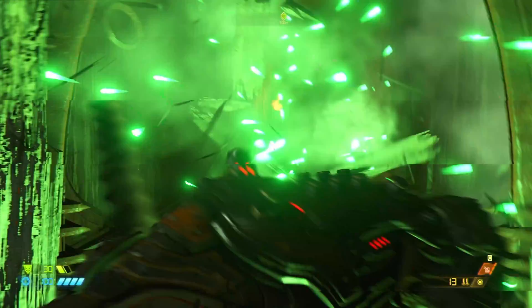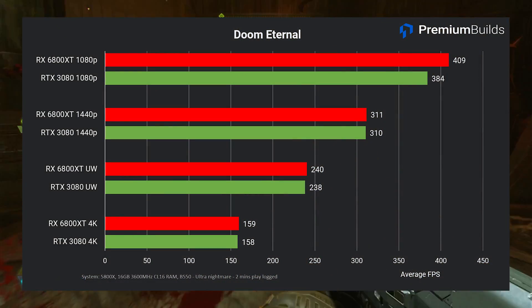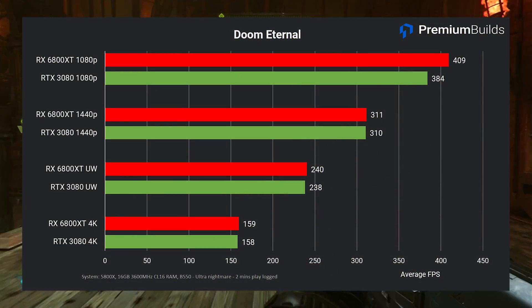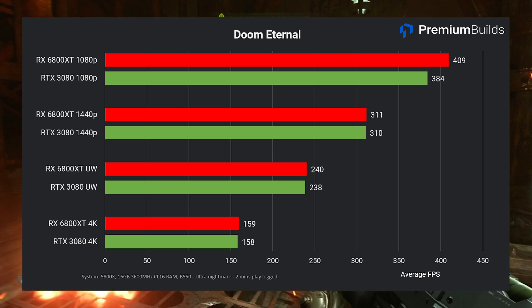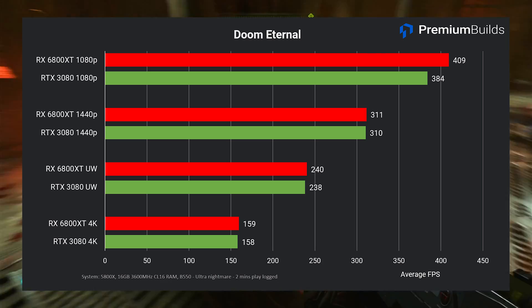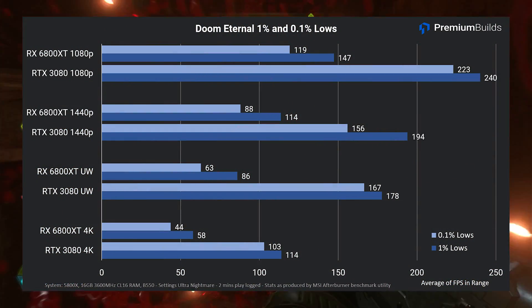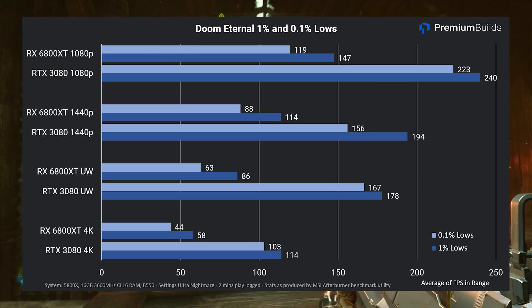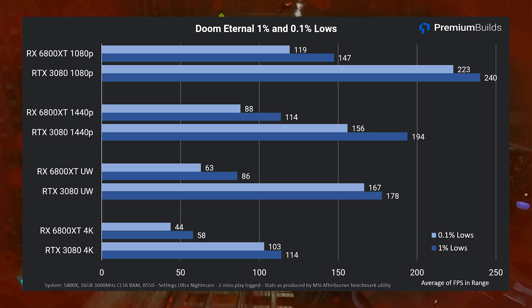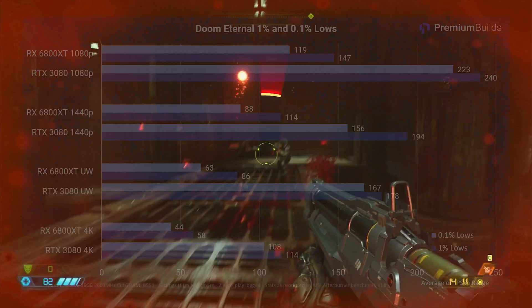Doom Eternal is a well-optimised title using the Vulkan API that scales very well with both hardware and settings. Running at Ultra Nightmare, we see a slight lead for the RX 6800 XT at 1080p — 409fps versus 384fps for the RTX 3080 — but at all other resolutions the two GPUs perform identically on average. Looking at the underlying statistics however, 1% and 0.1% lows are significantly lower for the RX 6800 XT, indicating a less consistent experience at every resolution. This is an anomaly not seen in the other first-person shooters.